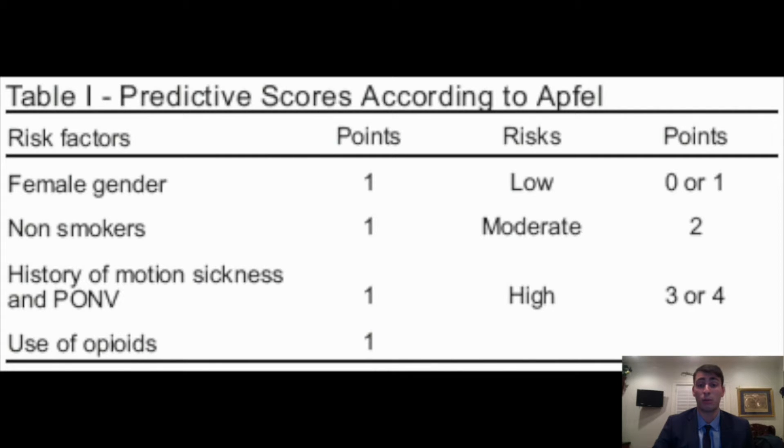Each risk factor has a value of one point, and if a patient accumulates two or more points, then they are classified as moderate to high risk for PONV and PDNV. While PONV and PDNV are more common in the first 24 hours after surgery, there are cases when it can persist for several days.